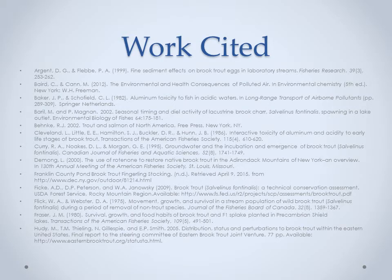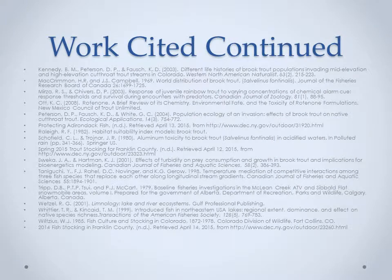We'd like to thank all those who tuned into this week's Conservation Today. For more information on some of the topics we discussed, feel free to refer to our works cited page for all the sources of data we used in today's presentation. Again, we'd like to thank all of you and have a wonderful day.